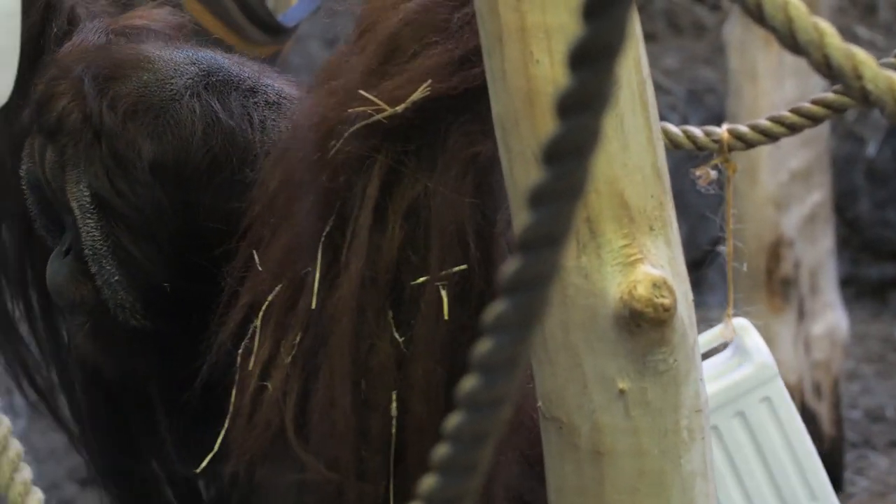Max and Jenny were born at the Henry Vilas Zoo in Madison, Wisconsin. They came to Racine in 1986 and are actually the zoo's second longest residents, having come here just a few months after our white-handed gibbons.